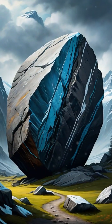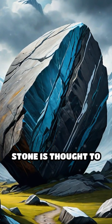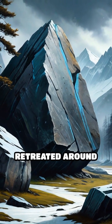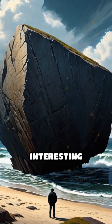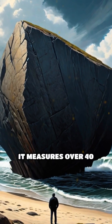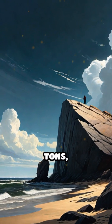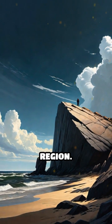Shaped by ancient glaciers during the last ice age, this colossal stone is thought to have been transported from the north and left behind as the glaciers retreated around 12,000 years ago. What makes this boulder particularly interesting is its size — it measures over 40 feet long and weighs an estimated 1,200 tons, making it one of the largest glacial erratics in the region.